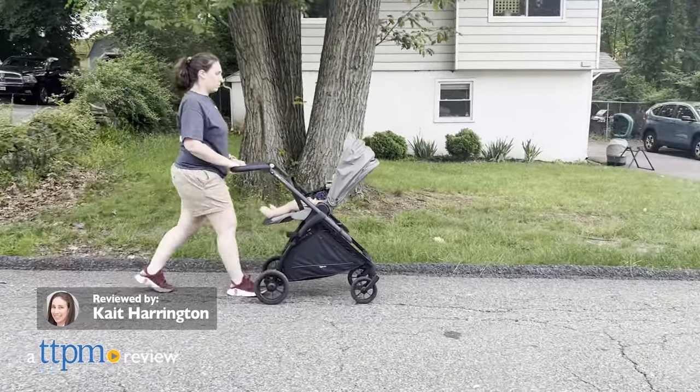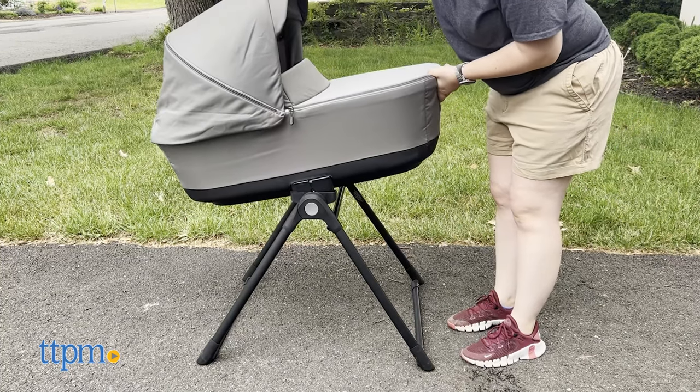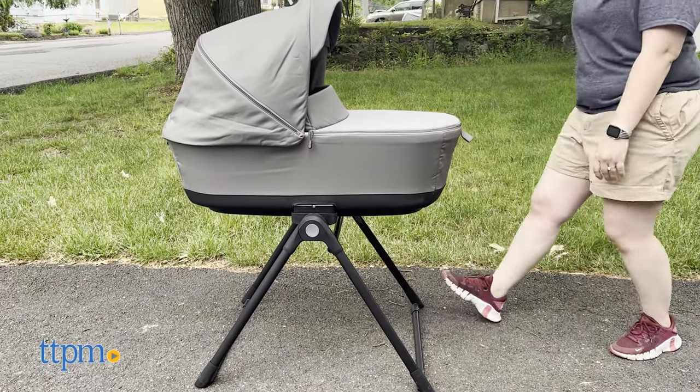You don't have to look far for a stroller that will grow with your child, as the Inglisina Electa stroller, bassinet, and stand will be there for all of your baby's big moments.